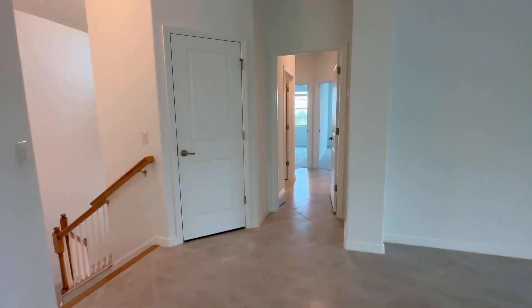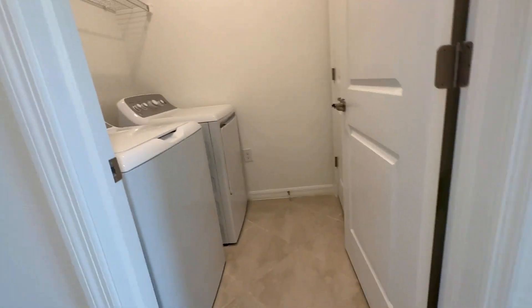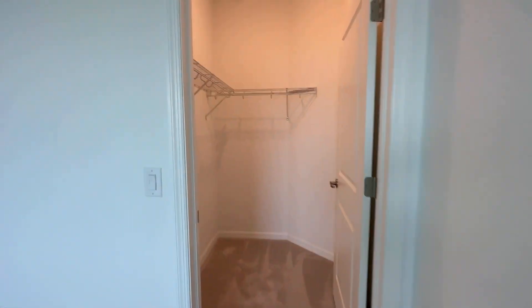You've got a separate wing over here that can be closed off. You've got your laundry room and the other two bedrooms. Both of these bedrooms have huge walk-ins.